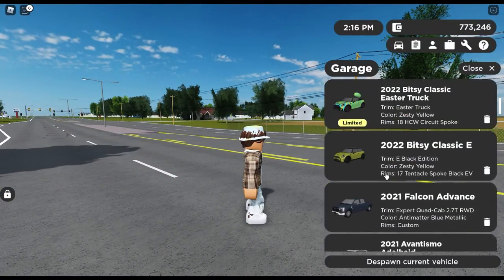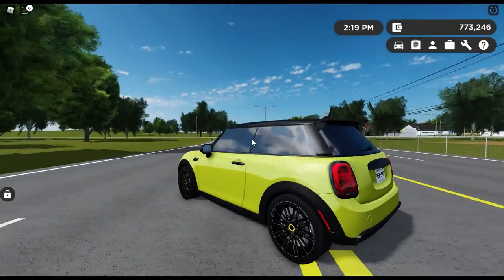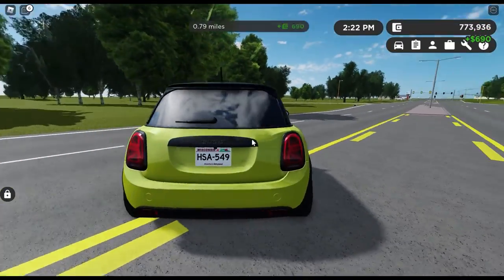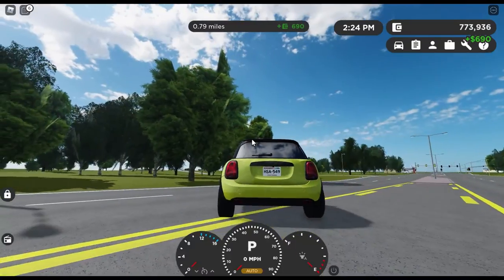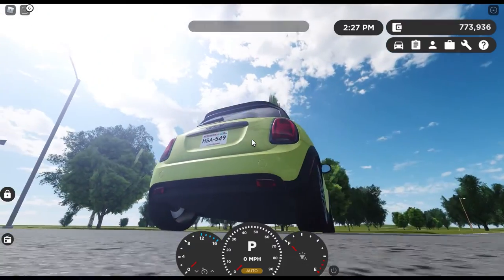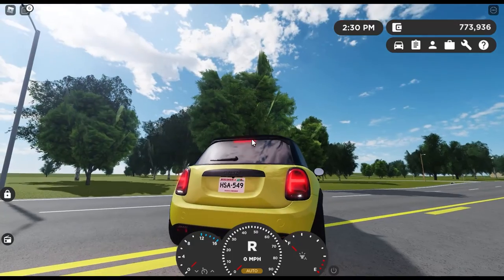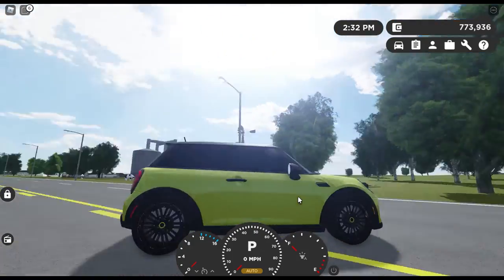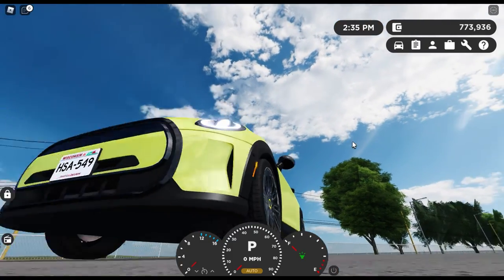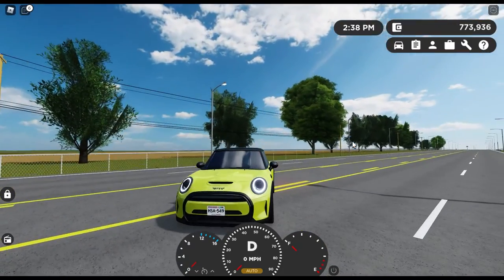Next up on the list is the 2022 Bitsy Classic E. This is one of the more modern cars on this list. It starts at just under $40,000 and gets okay range, but it's not fantastic. Here's your lighting: brake lights, turn signals, reverse lights — the reverse lights are broken right now, which is very disappointing. The headlights are very cool and 3D. Turn signals on the front and your horn.